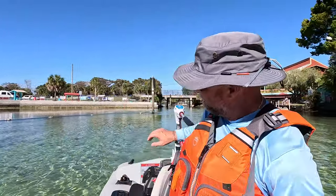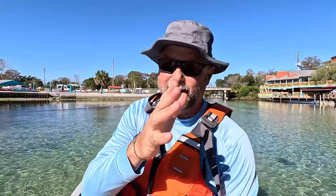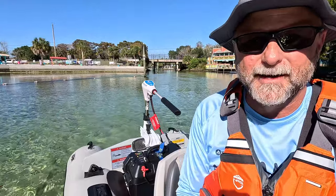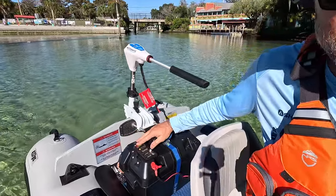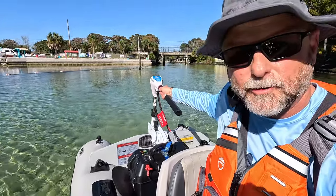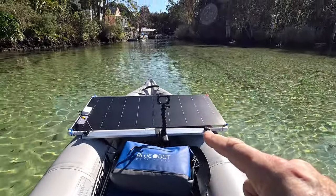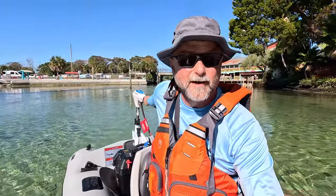Hey, greetings from the Weeki Wachee River up in Hernando County, Florida, north of the Tampa Bay area. I'm going to be motoring up the Weeki Wachee River, then stand-up paddleboarding and kayaking down — so I'm going against the current nice and peacefully with solar-powered energy. I have a lithium dry cell battery and a Water Snake 70-pound thrust electric trolling motor, all charged by the Soltronix 100-watt solar panel.